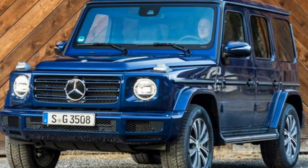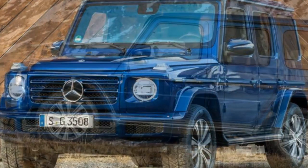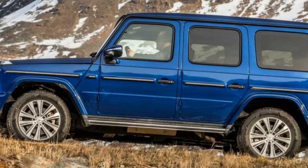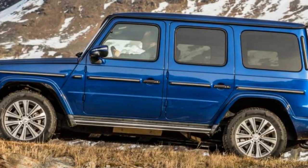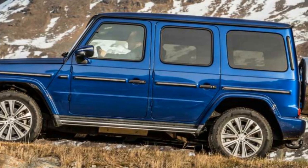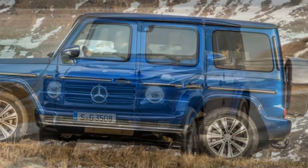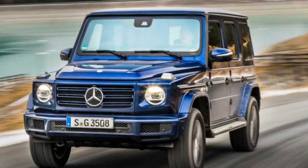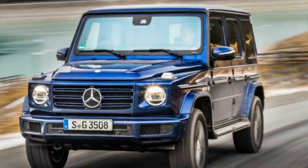Mercedes says the G350d has a bit more standard-issue kit than the previous generation model, including higher-level materials and more custom options available to buyers. Pricing is not available yet, but order banks for the G350d will open in January. Production vehicles are slated to arrive at dealerships in the spring.